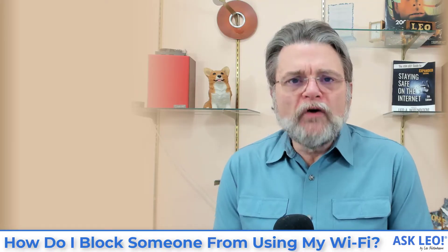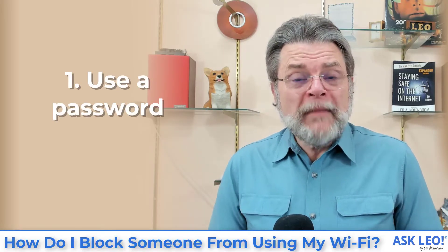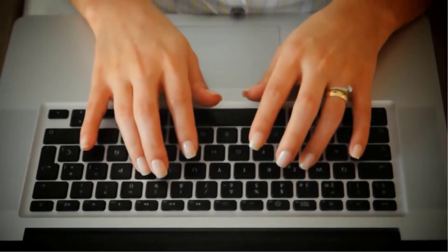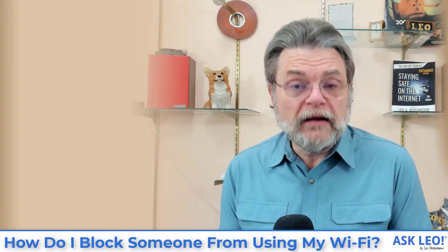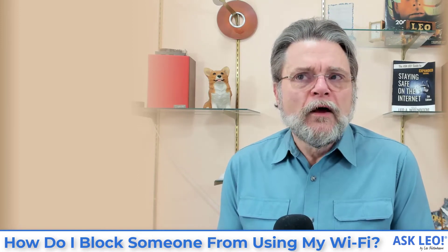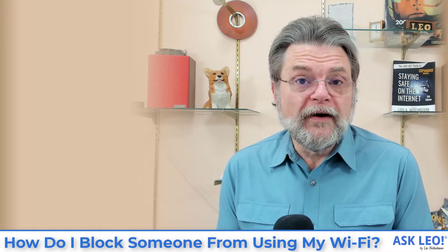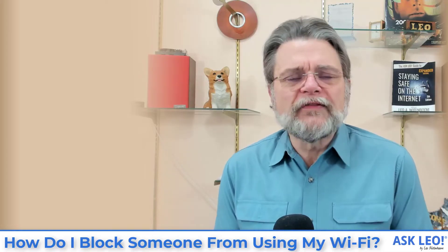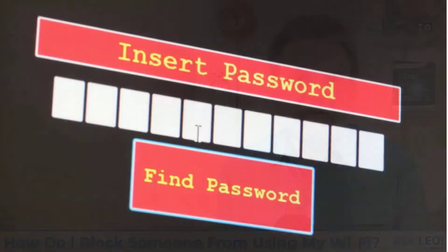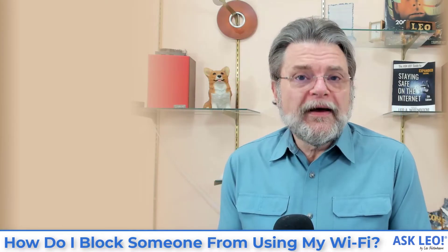The number one most important thing to protect your Wi-Fi connection: use a password. Make sure that the Wi-Fi access point is configured to require a password using either WPA2 or WPA3 encryption. Only people who have the password will be able to connect to your Wi-Fi. If you've got a password-protected access point and you don't give someone the password, they can't access it. Only those people you've authorized by giving them the password can do so.